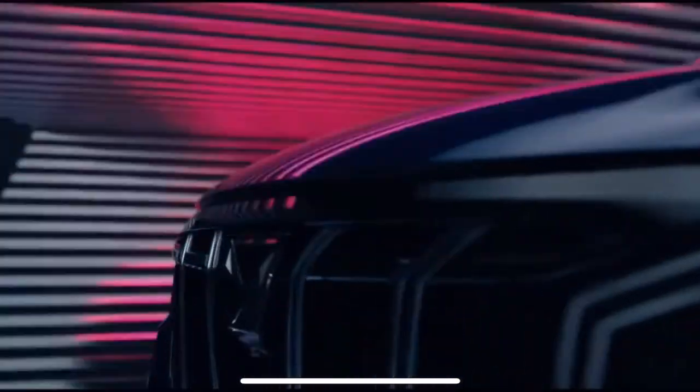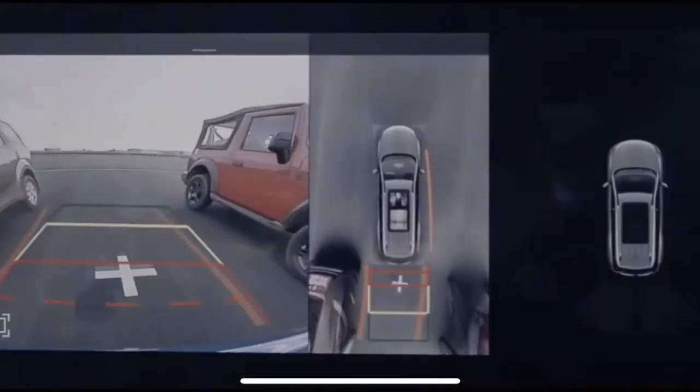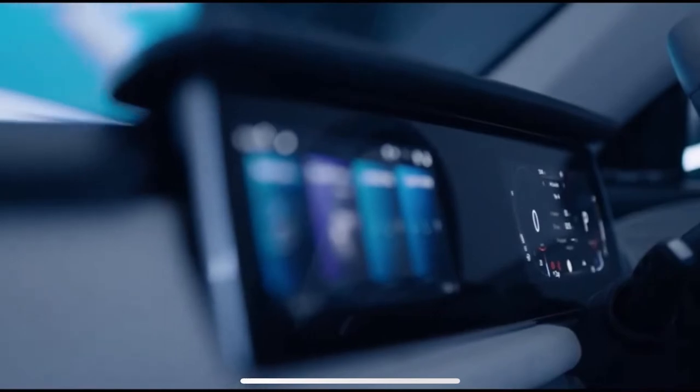The 360 surround view helps with those tight-spot parkings. The advanced wide-angle cameras come together to give you a 360 vision, really making parking a breeze.